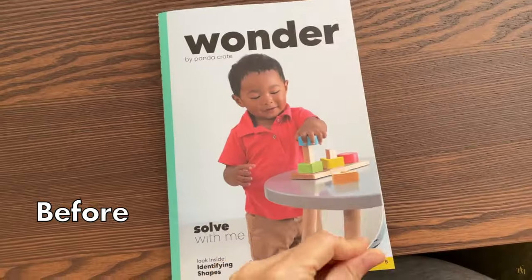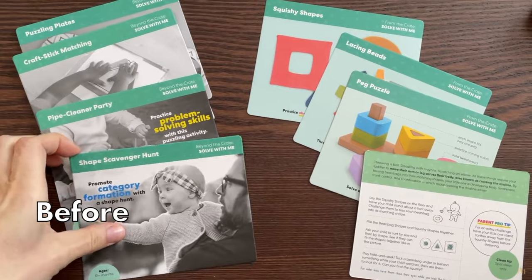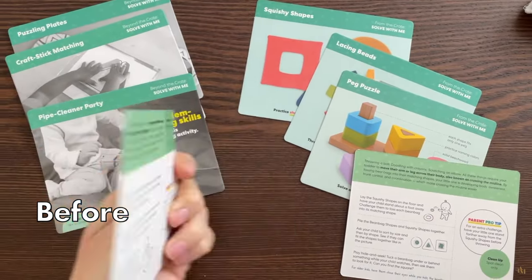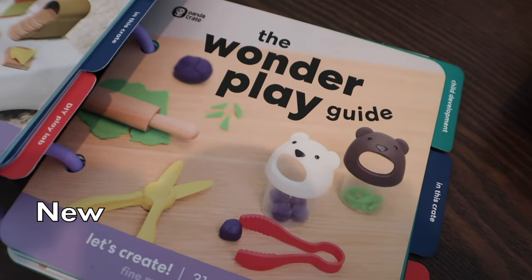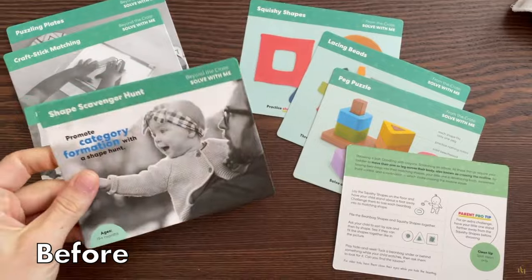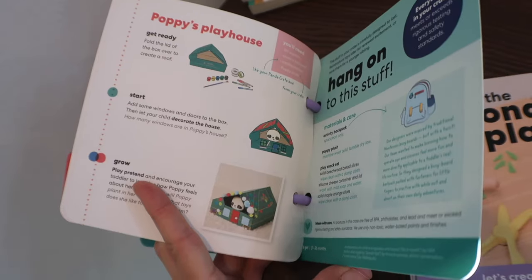The next change is their parent education. The old Panda Crate included a little flyer with information for parents and little paper flashcards explaining each item. The new Panda Crates have a booklet with more information and details. Personally, I prefer this change, as the little cards in the old crates were hard to keep track of. Now the new guidebook feels like a true resource I can refer back to on a rainy day.